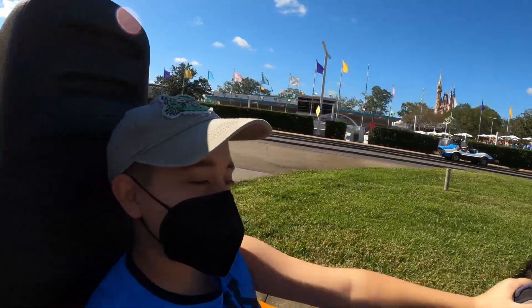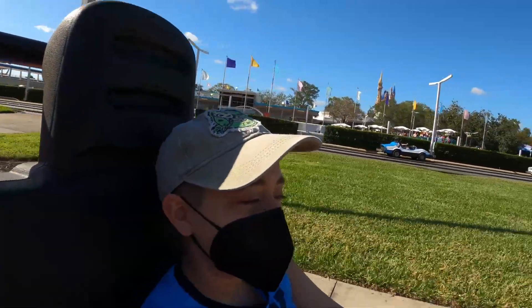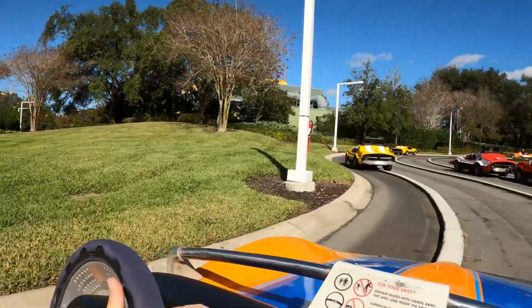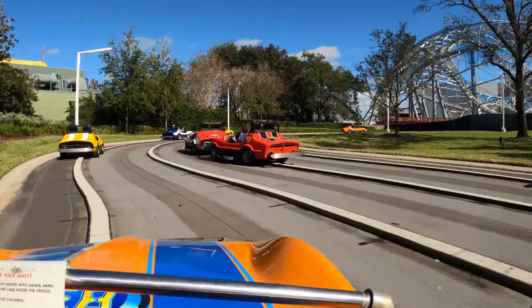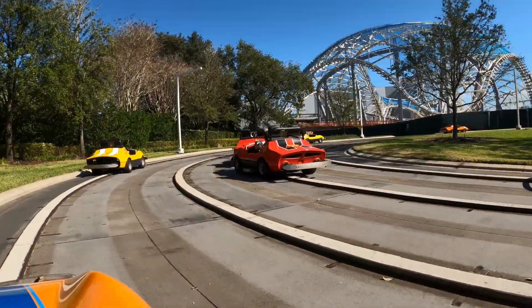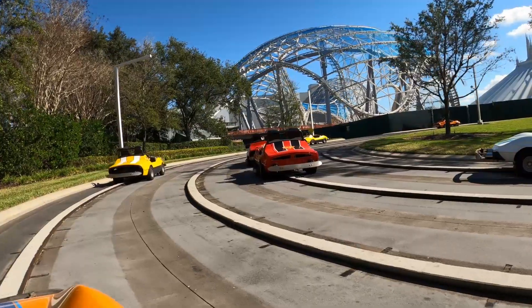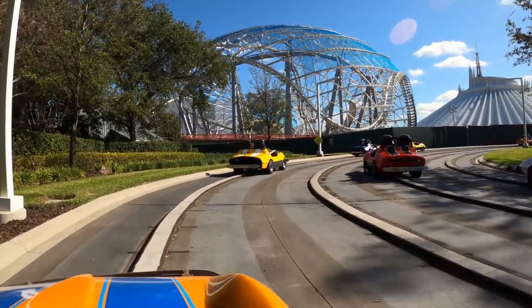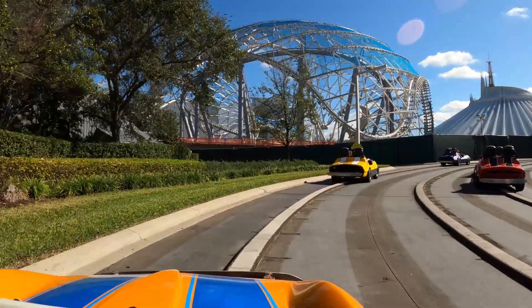We got Morgan on the wheel today. They're finishing up TRON this weekend — they were working on putting the netting up.